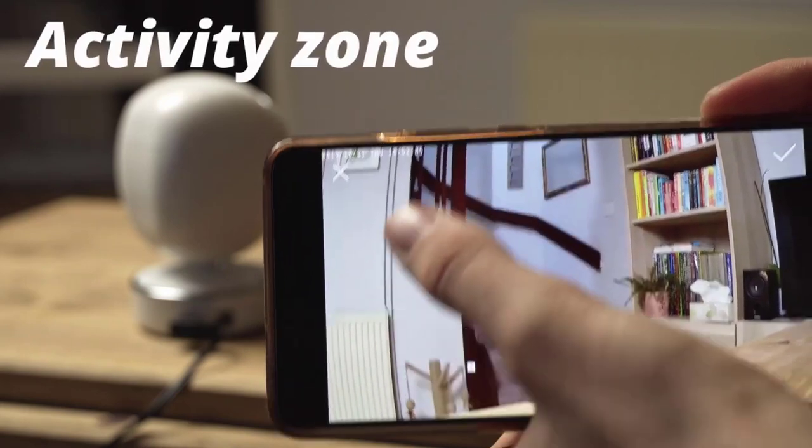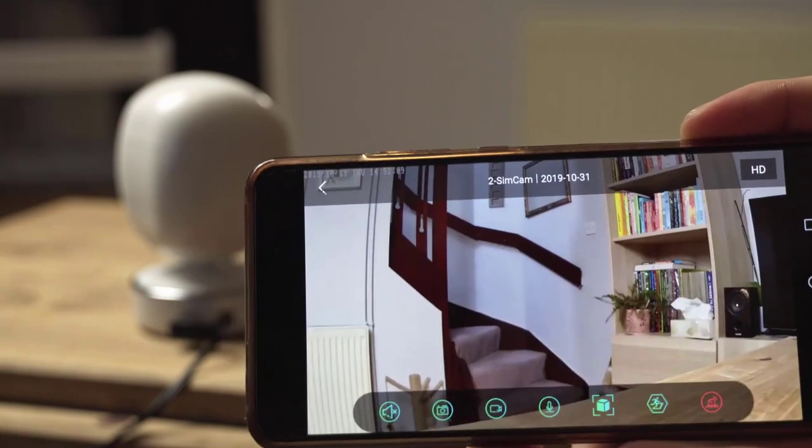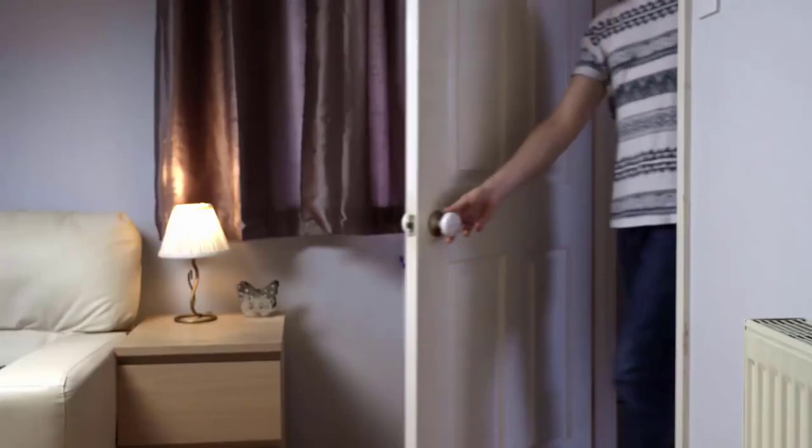Wireless security cameras are a great way to keep an eye on your home and deter potential trouble. But just because your house is safer doesn't mean the footage these streaming video cameras collect is necessarily safe or even private.